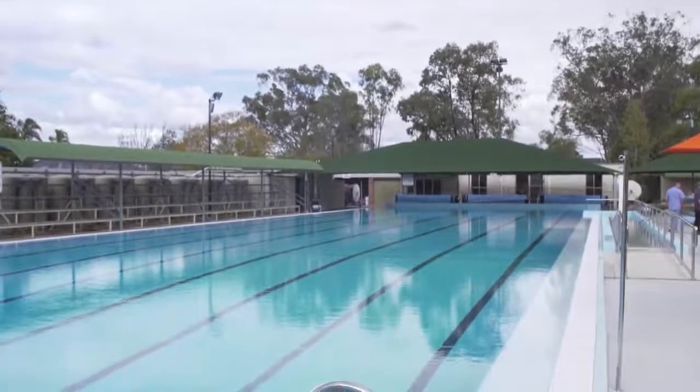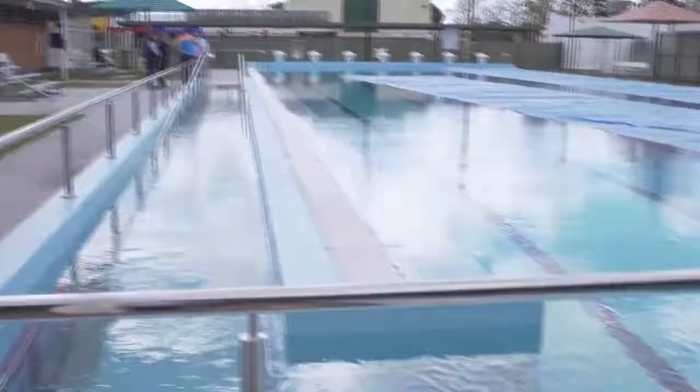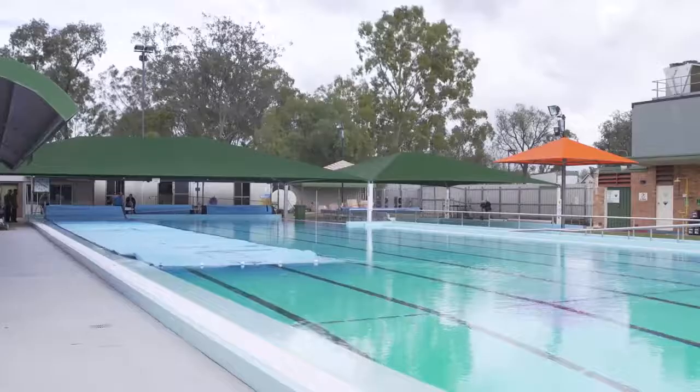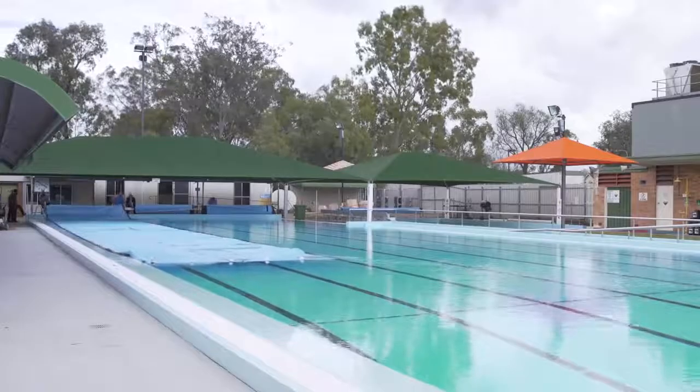The wet deck has been done as well, as part of the filtration upgrade and an upgrade of the amenities. It's a great boost for Pitchworth and the community around here that use the Civic Aquatic Facility, and we're really looking forward to the increase in usage over summer, kicking off in spring on the 22nd of September.